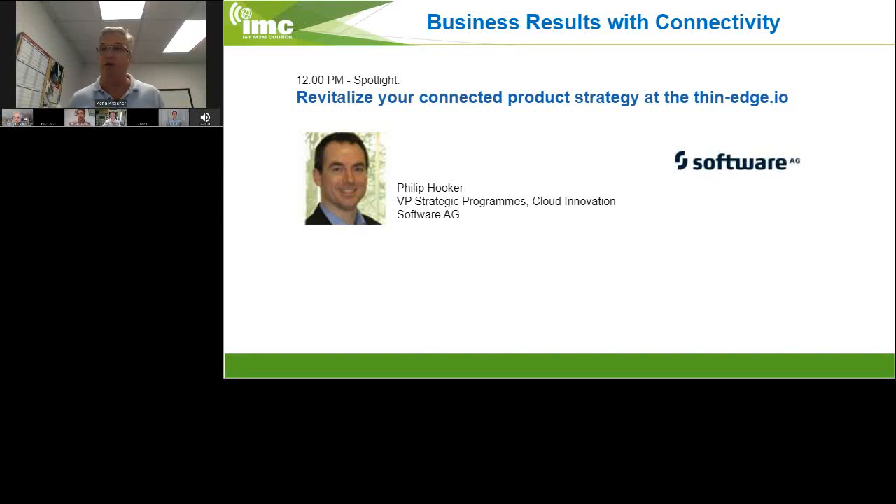I'd like to introduce our next presenter, Philip Hooker, VP of Strategic Programs and Cloud Innovation at Software AG. Phil's got 25 years of experience working with companies like Orange, Nokia, Barclays, and Wipro on strategic business development and transformation initiatives. Today he leads programs to accelerate the exploitation of cloud, and Phil is an original with Cumulosity.